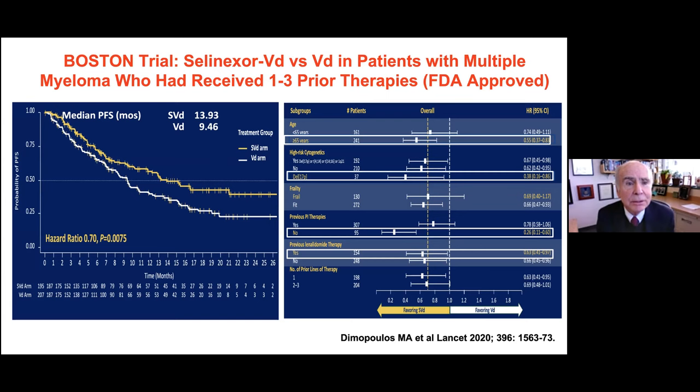Selinexor, the nuclear transport inhibitor, was combined with bortezomib-dexamethasone and compared to bortezomib-dexamethasone alone in patients relapsing after one to three prior therapies. The selinexor combination achieved a longer time without active myeloma, and this benefit was seen across all subsets — age, risk status, and frailty.